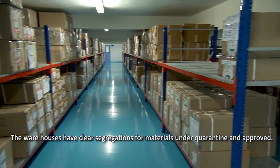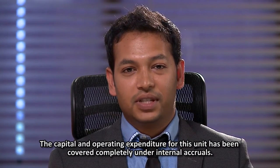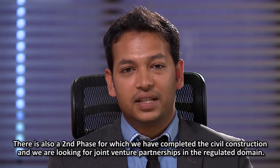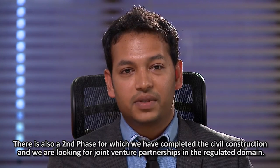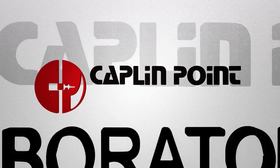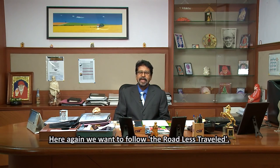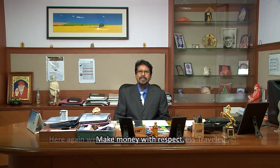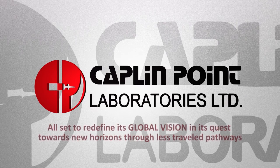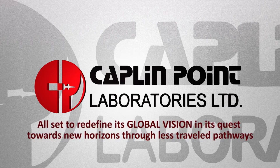The warehouses have clear segregations for materials under quarantine and approved status. The capital and operating expenditure for this unit has been covered completely under internal accruals. There is also a second phase for which civil construction has been completed, and the company is looking for joint venture partnerships in the regulated domain. Many make money, but few make money with respect — here again, Kaplan Point wants to follow the roadless travel. Kaplan Point Laboratories Ltd., all set to redefine its global vision in its quest towards new horizons through less traveled pathways.